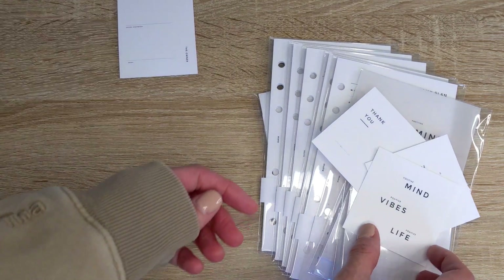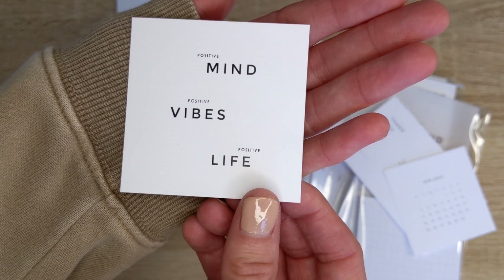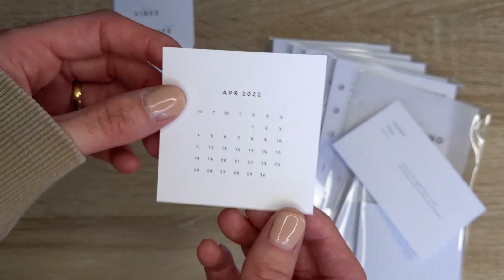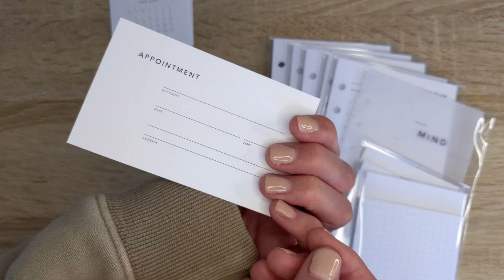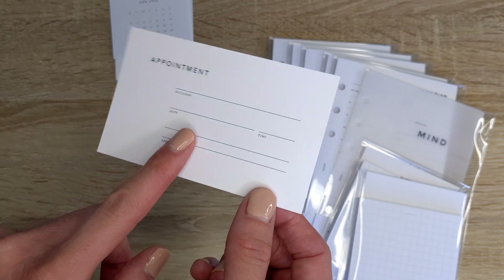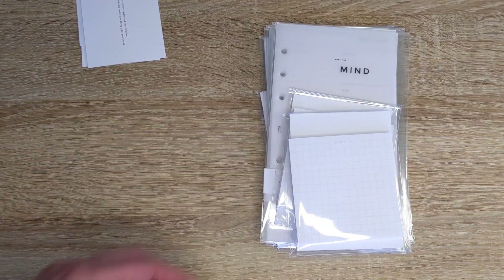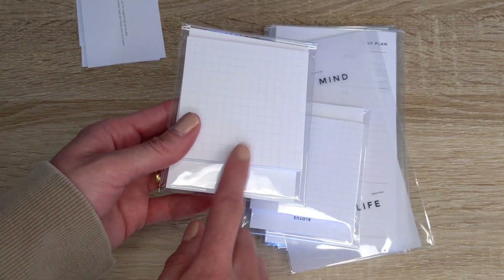Then we have another journaling card that says 'Positive Mind, Positive Vibes, Positive Life.' We also have a monthly journaling card for the month of April, and then a thank you card from Vivian which you can also use as an appointment journaling card on the back. I love how it's not going to waste — you can actually make use of the thank you card.